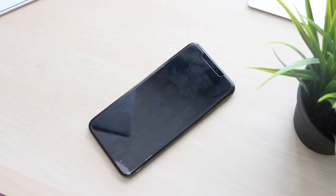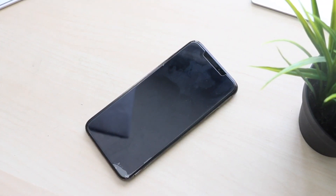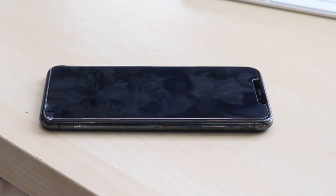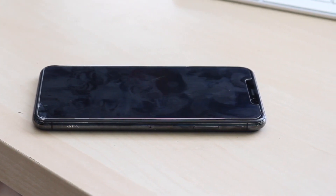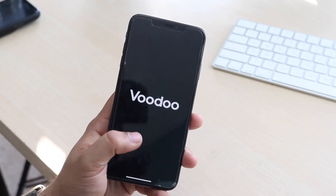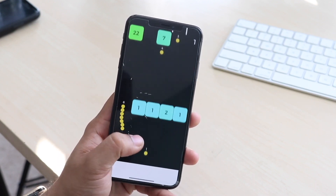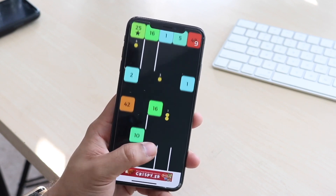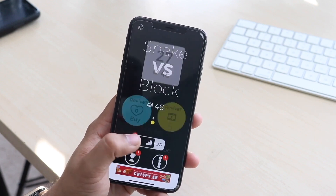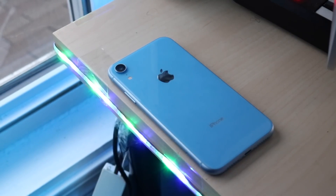To sum up: should you pick up the XR and save money, or spend more on the XS Max? Personally, I'd lean toward the XS Max for the bigger screen, but the XR is really close — I'd rate the XS Max a 10/10 and the XR a 9/10. The XR is only lacking the OLED display and the extra camera sensor. If you want to save money, the XR is a great buy — especially in the used market where it's cheaper than the XS Max. Links to both are in the description.